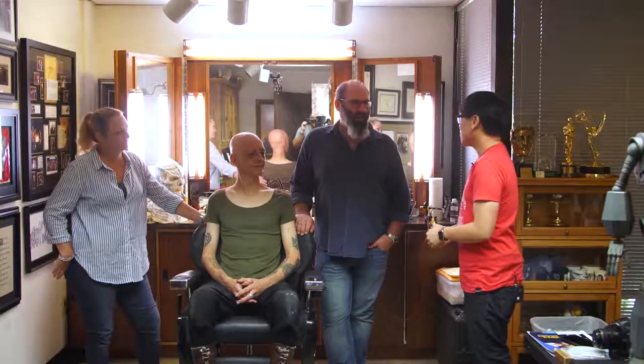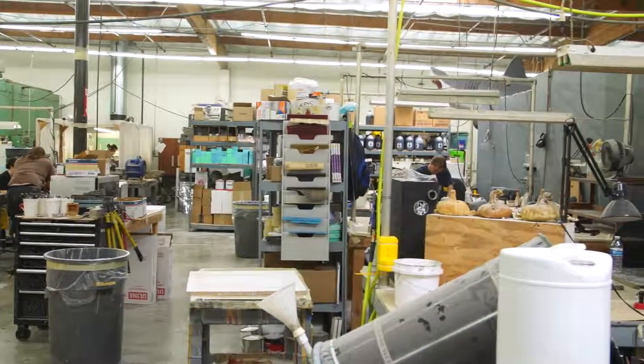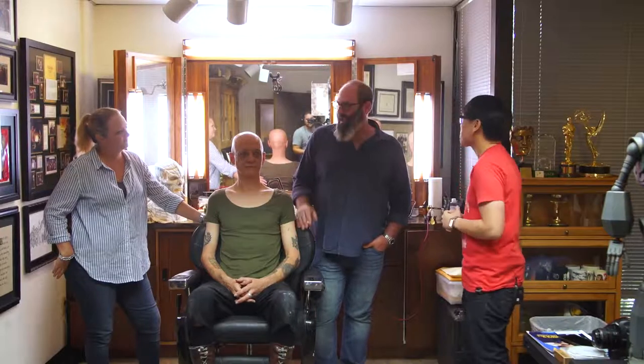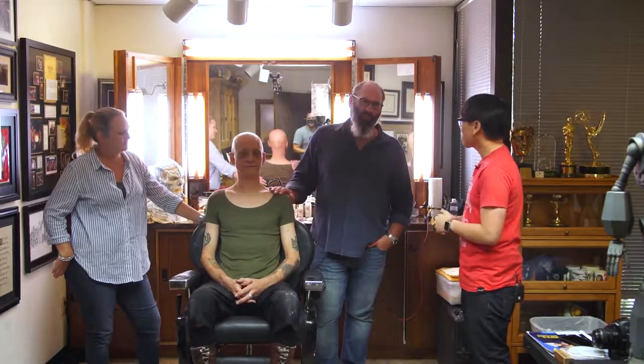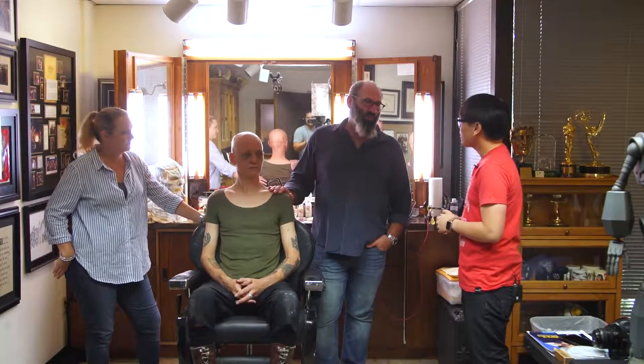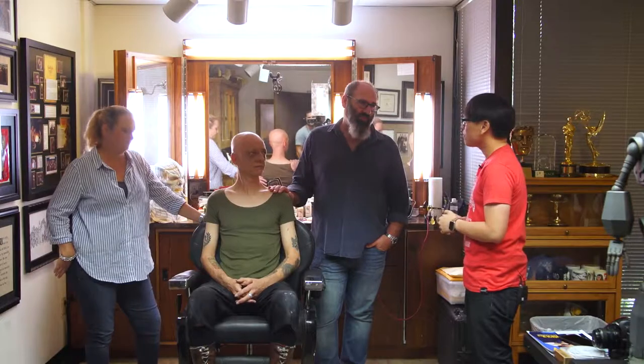Howard, thank you so much for having us here. Thanks for coming and joining us today here at KMB FX in Los Angeles, California. It's an amazing shop. We're getting a demo today. This is Dirk Rogers, who is one of our KMB guys — also one of our suit performers. He played numerous aliens in The Orville, Seth MacFarlane's The Orville.